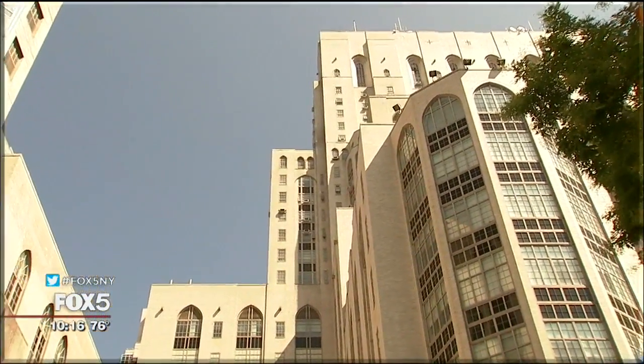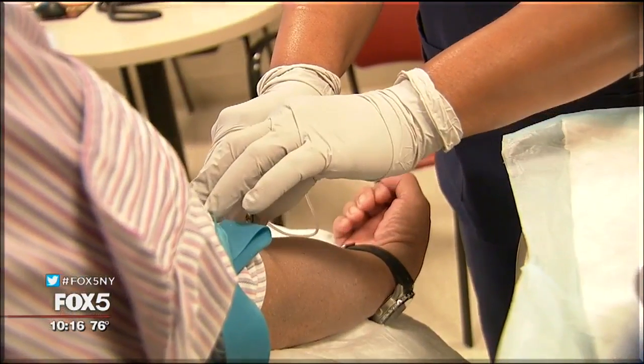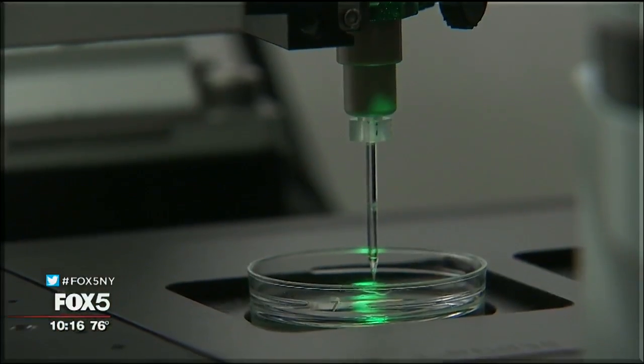Dr. David Nanus is the chief of hematology and medical oncology at New York Presbyterian. He decided to give Alex a liquid biopsy. This diagnostic test, with the help of technology, is being used in new, innovative ways.